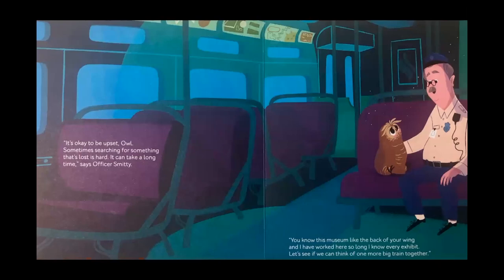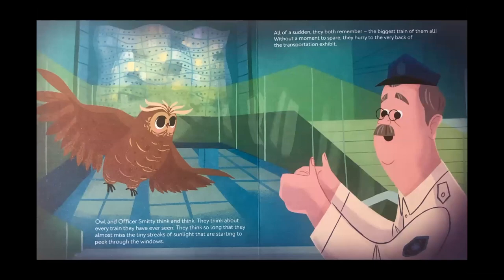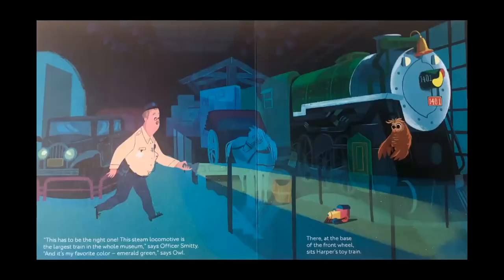It's okay to be upset, Owl. Sometimes searching for something that's lost is hard. It can take a long time, says Officer Smitty. You know this museum like the back of your wing, and I've worked here so long I know every exhibit. Let's see if we can think of one more big train together. Owl and Officer Smitty think and think. They think about every train they have ever seen. They think so long that they almost miss the tiny streaks of sunlight starting to peek through the windows. All of a sudden, they both remember the biggest train of them all. Without a moment to spare, they hurry to the very back of the transportation exhibit. This steam locomotive is the largest train in the whole museum, says Officer Smitty. And it's my favorite color, emerald green, says Owl.